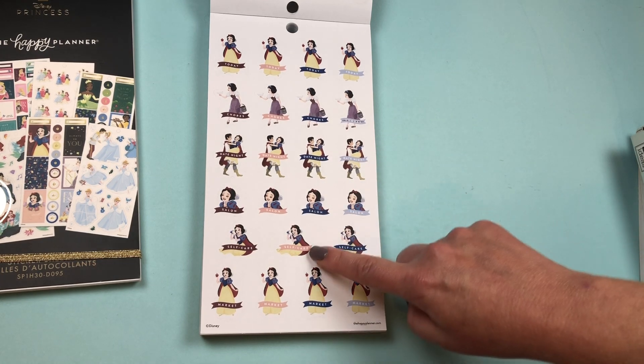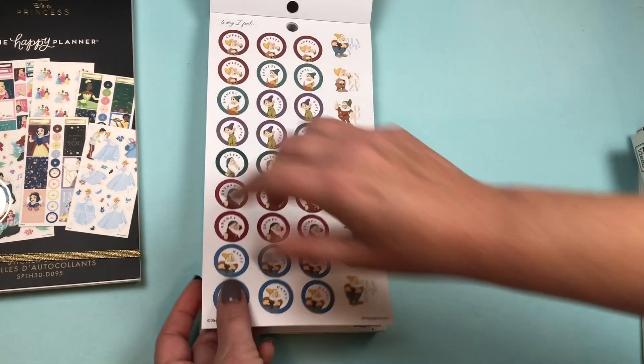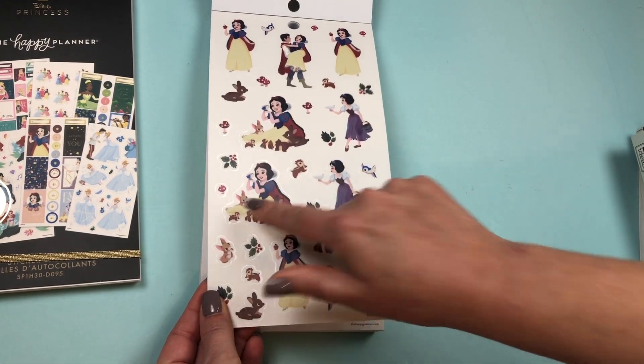Functional stickers for Snow White: Today, Chores, Date Night, Salon, Self-Care, and Market. Then we have a Grumpy sheet, similar to the other book. We have a sheet of clear stickers — I love her with her animal friends.